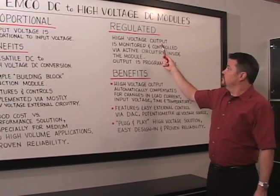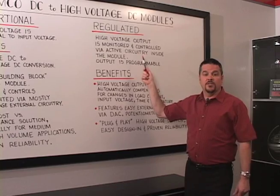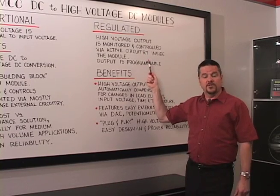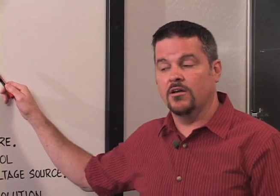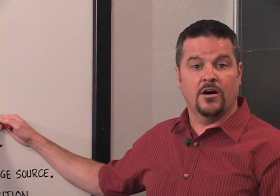On a regulated high voltage module, the high voltage output is monitored and controlled via active circuitry inside the module. The benefits of this approach are: the high voltage output automatically compensates for changes in load current, input voltage, time, and temperature.